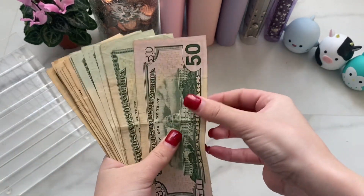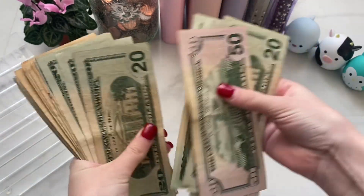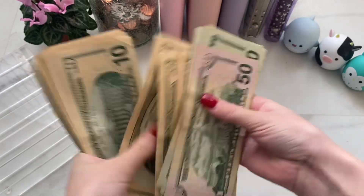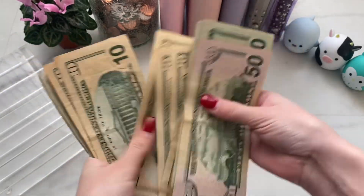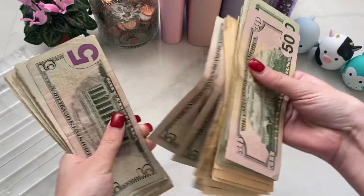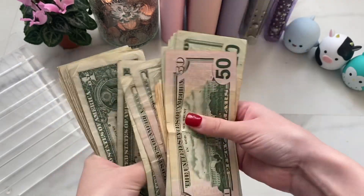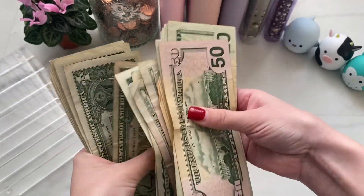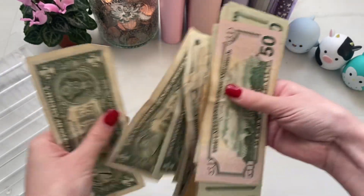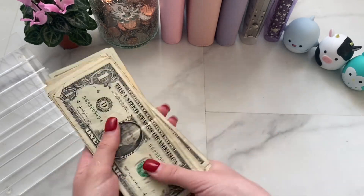So we have 50, 70, 90, 110, 130, 150, 170, 190, 210, 230, 250, 260, 270, 280, 290, 300, 310, 320, 330, 340, 350, 360, 370, 375, 380, 385, 390, 395, 400, 405, 410, 415, 416, 417, 418, 419, 420, 421, 422, 423, 424, 425, 426, 427, 429, 430, 431. So we have $431 here — I'm just gonna put this on the tray.